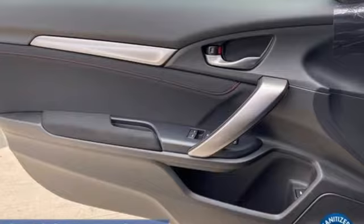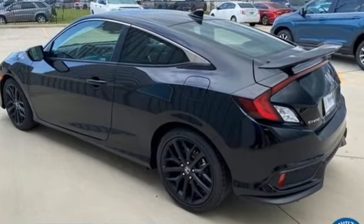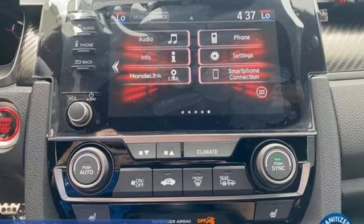Streaming audio, doors and push-button start proximity key, dual zone climate control, wireless phone connectivity, front heated sports seats.